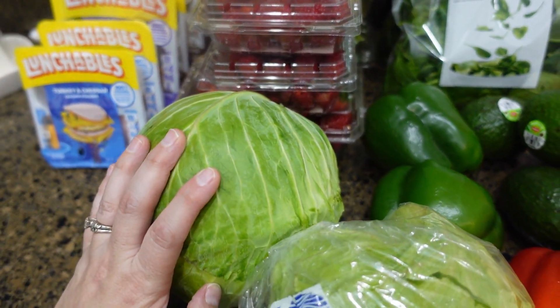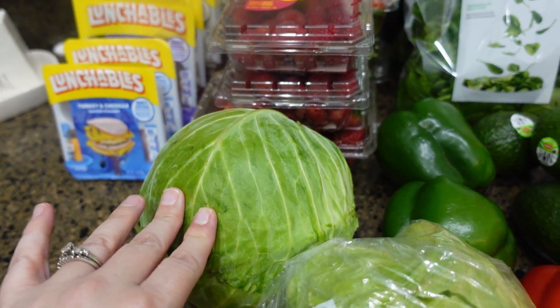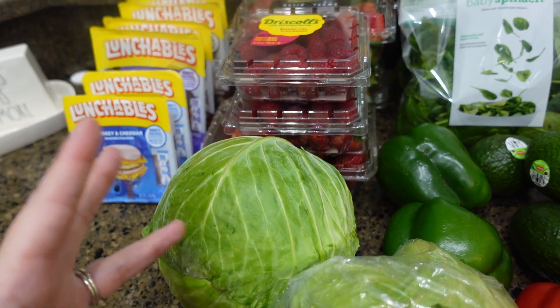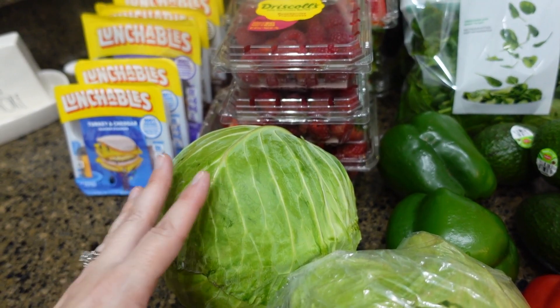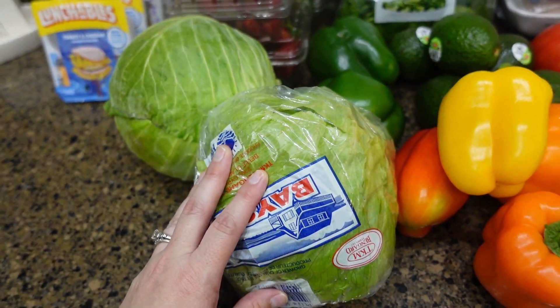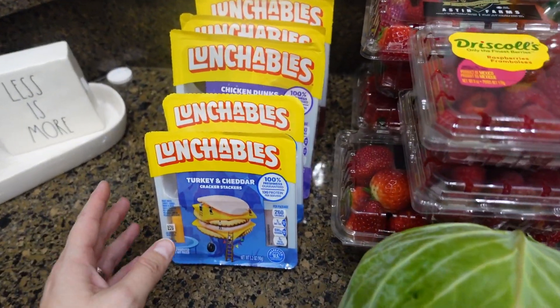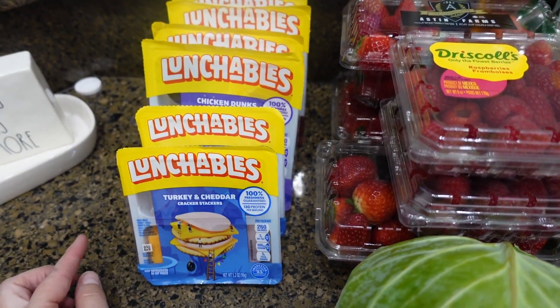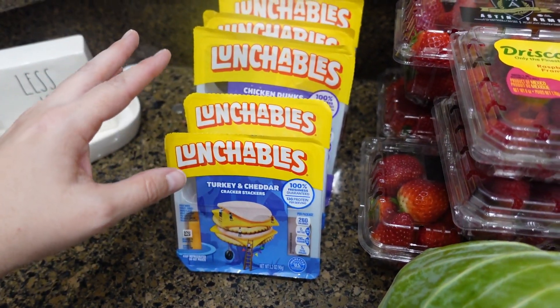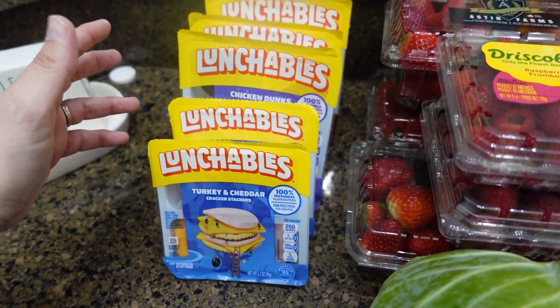I got a head of cabbage for a recipe — I needed napa cabbage. I had never heard of it before; I guess it's some type of oriental cabbage, but hopefully it will work for the recipe I'm making. I also got a head of lettuce. The lunchables were buy three get three free, and I price-checked it — it worked out cheaper than Walmart and Aldi.